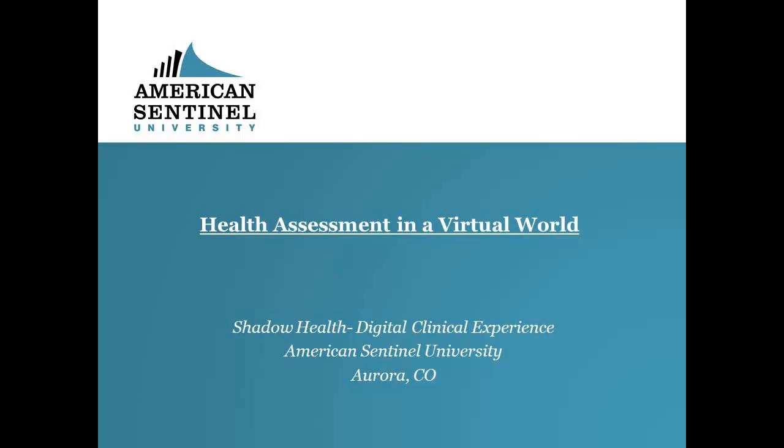Critical thinking and clinical judgment skills will be an essential part of your education at American Sentinel University. But how will all of this be achieved in an online learning environment?